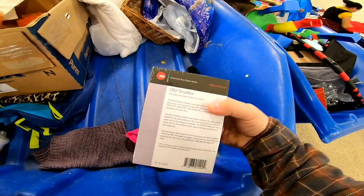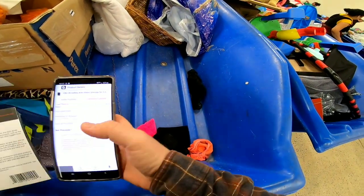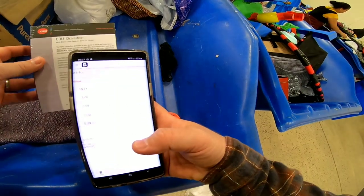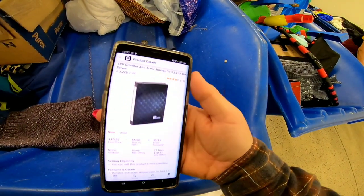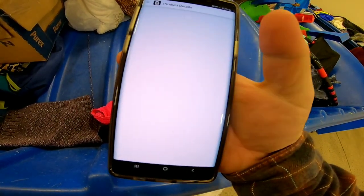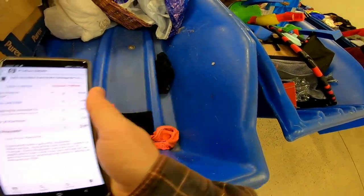I found this new-in-package item — it says CRU drive box. I had no idea what it was, but since it was new in the package and had a barcode I decided to scan it on Amazon. The sales rank on it was really good, about 2000. It wasn't going to bring a lot of money — about five dollars after fees — but buying it here at the bins it was super lightweight, probably costing me about 10 cents, so I went ahead and picked it up.